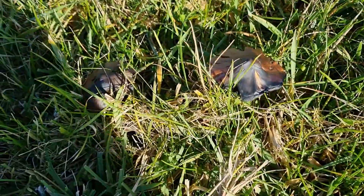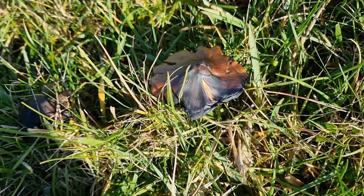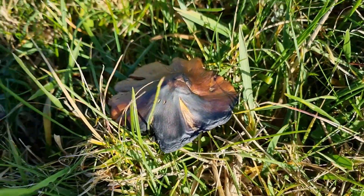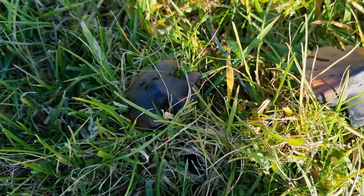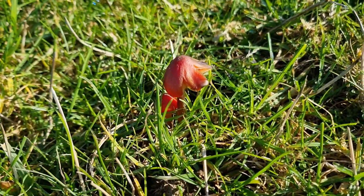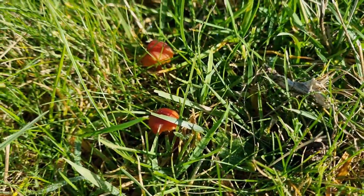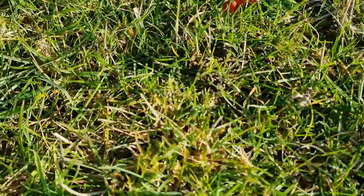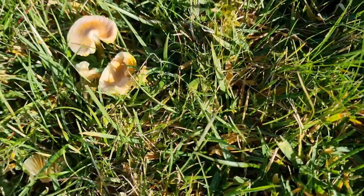Here we have two massive blackening wax caps — look at the size of them. They've started going black already, and right next to them there's another young one just coming through. Aren't they beautiful — just starting to go black, look like an old piece of oak. There are some nice blackening wax caps — young ones — and a lot coming up: two more there, a little tiny one hiding in there, another one coming up. That's five or six all in one little area. Pleased to see they're all still here — not too cold for them yet.